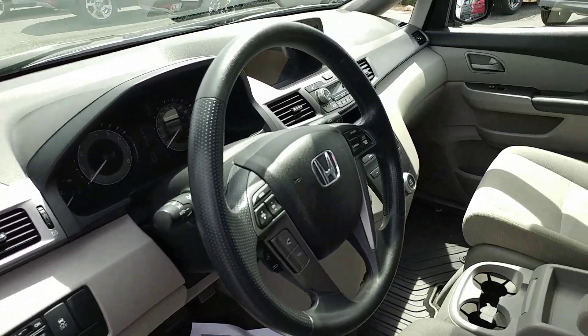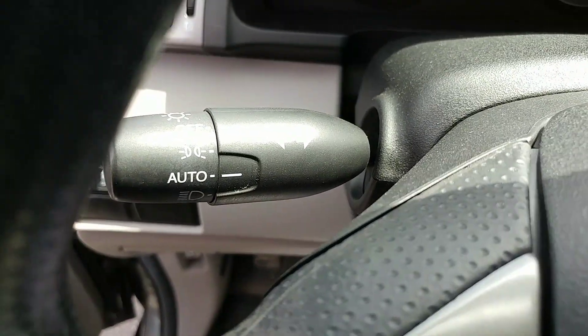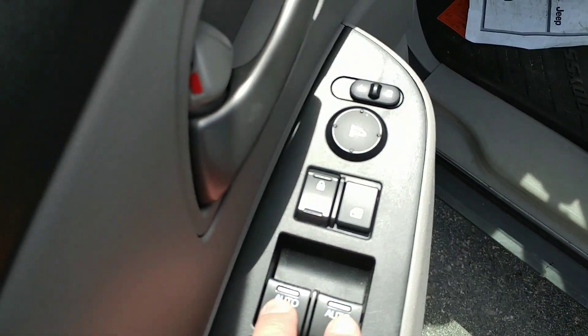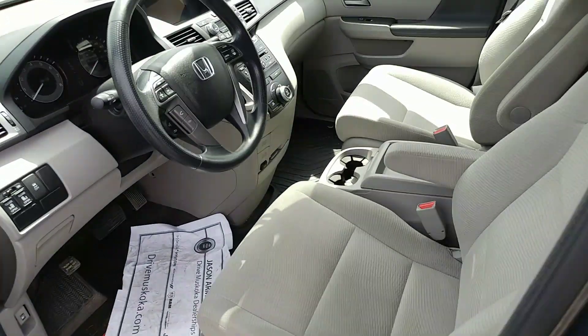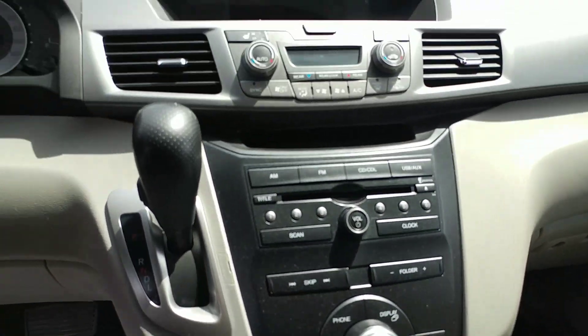One of the main differences between the two vehicles: the Honda here has auto headlights where the Toyota did not. Also, the Honda has auto windows on the front two but not the back, where the Toyota had auto windows for really everything.